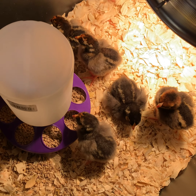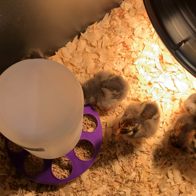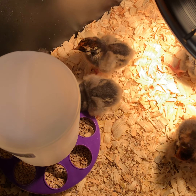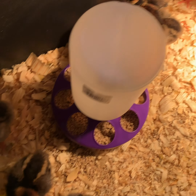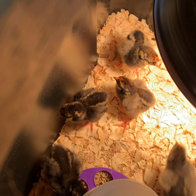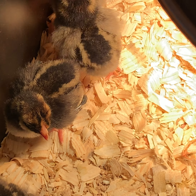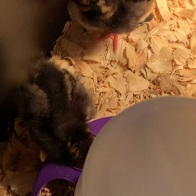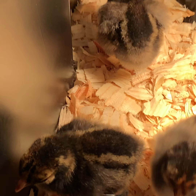Oh, they're thirsty! Last one in. So it's been about two hours since the chicks have been here. As you can see, they look really good. They're eating, they drink, they've been under their heat light. So far they drink, they eat, and they nap.